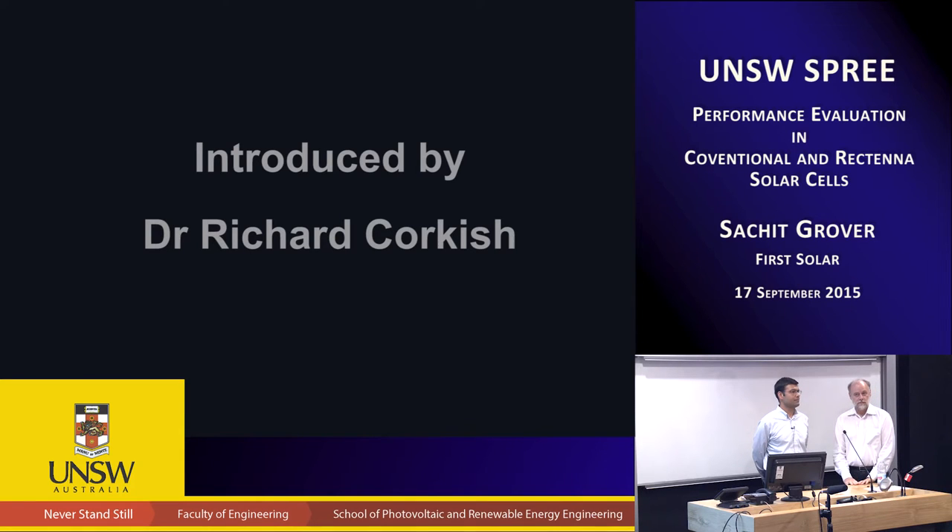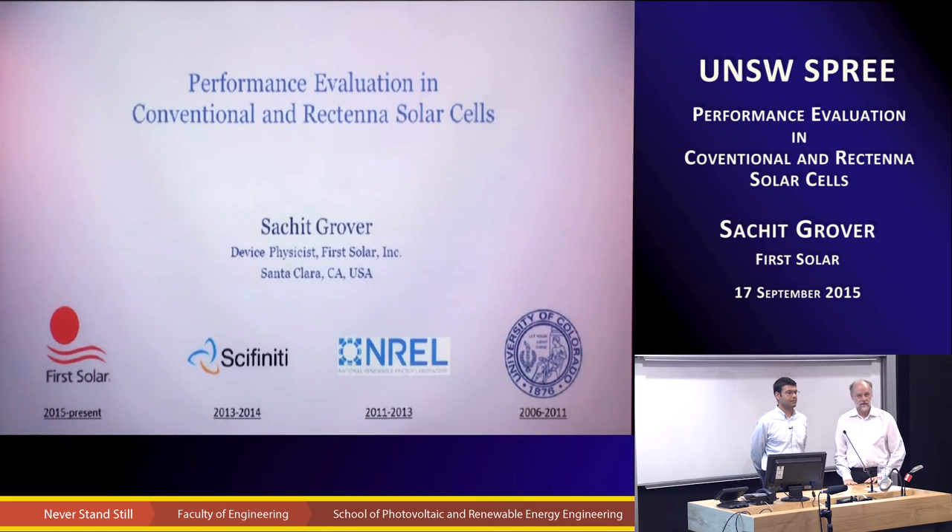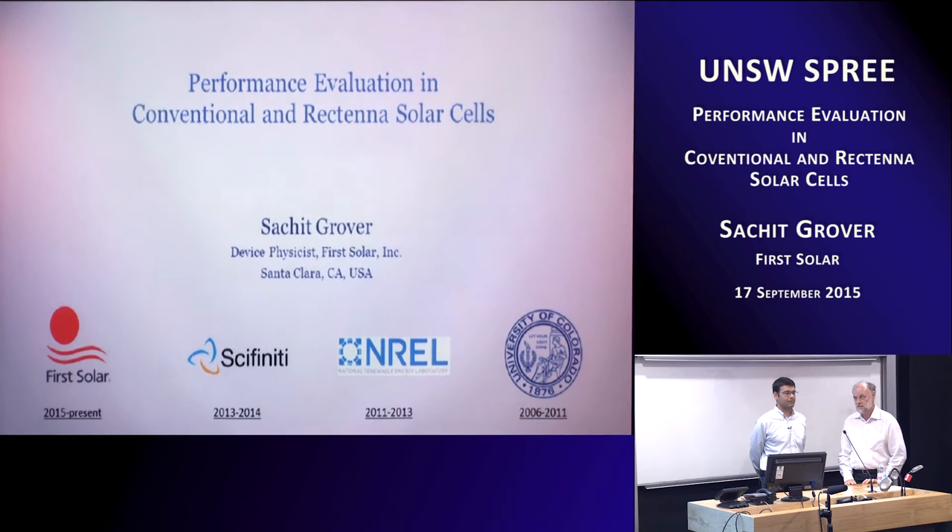I want to introduce my friend and colleague Sachet Grover. Sachet did his undergraduate at IIT Delhi, then his PhD at University of Colorado Boulder, and then moved on to work at National Renewable Energy Labs and is currently with First Solar in Silicon Valley. We stayed in touch through all that and hopefully we can maybe do something between our groups in the future.